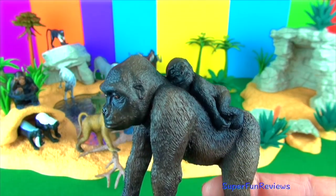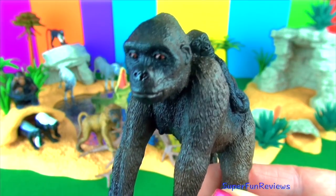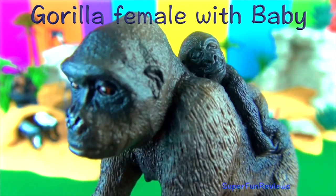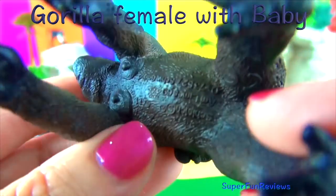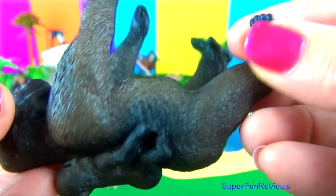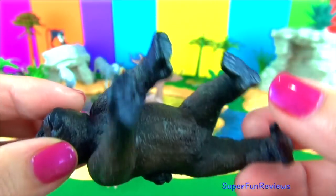This is the gorilla with a baby. Gorilla infants are helpless at birth. They learn to crawl at about two months and are walking by the time they are nine months. Mother gorillas nurse their babies for about three years. Like all great apes, gorillas have arms that are longer than their legs and tend to walk on all four limbs using their knuckles. Gorillas are the world's largest primate.